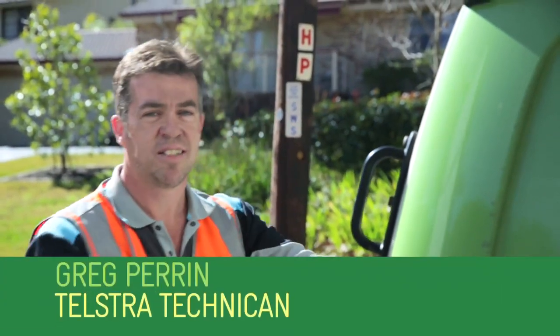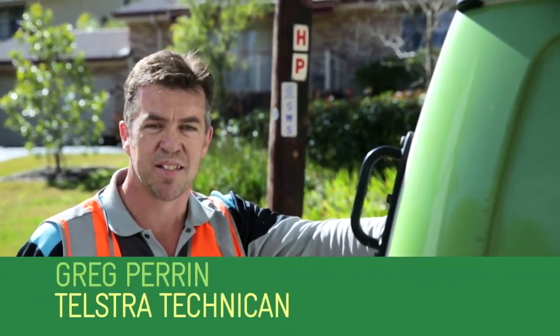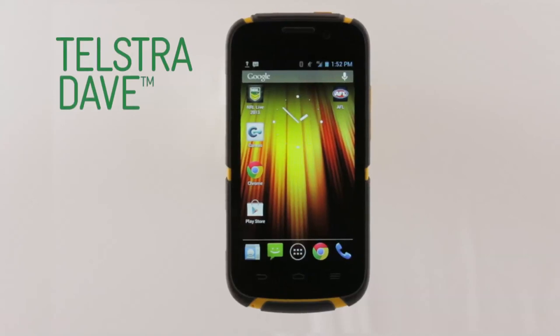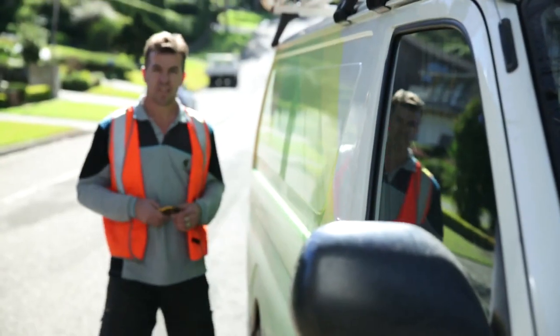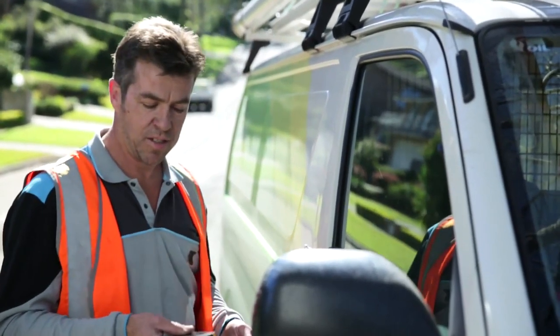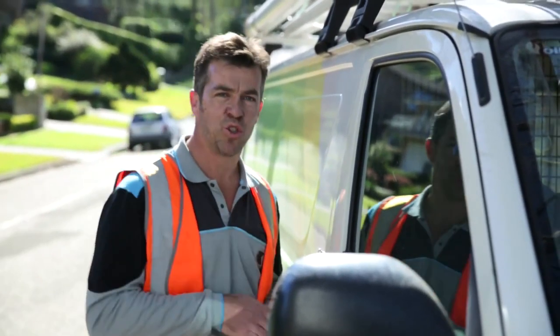How you going? I'm Greg, and I want to introduce you to your new best mate. Ladies and gentlemen, say hello to a tough little fella called Telstra Dave. Pretty cool name, hey? And trust me, for tradies who need a tough smartphone, or anybody who's out and about trying to run a business, Telstra Dave really is your new best mate.